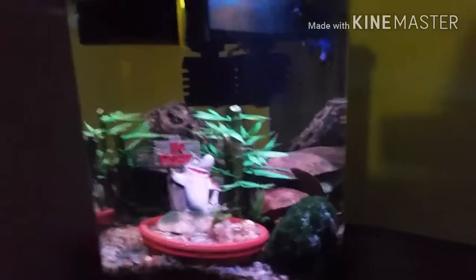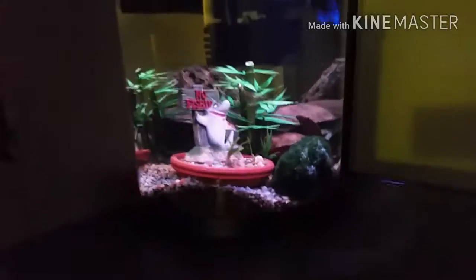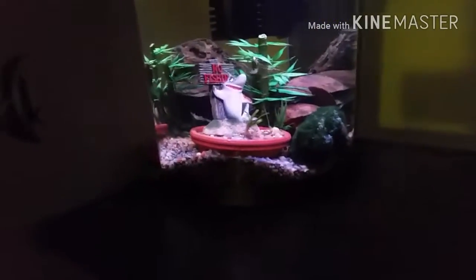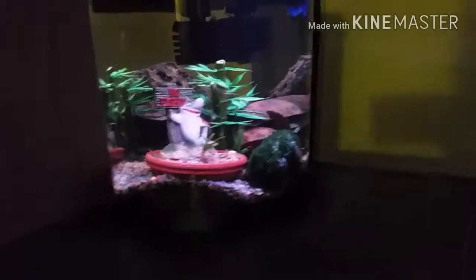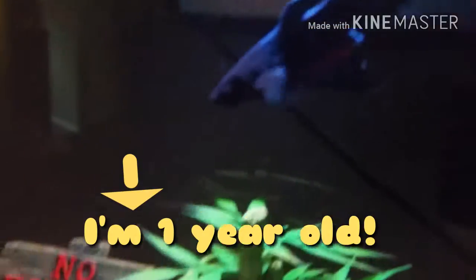Hello everybody and welcome to the Aquarium Cowboy. Today is my two-year anniversary of being in the hobby, and I have officially had my blue male veiltail betta for one year.